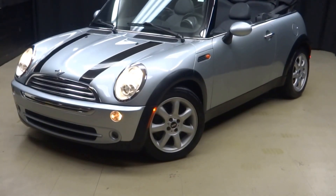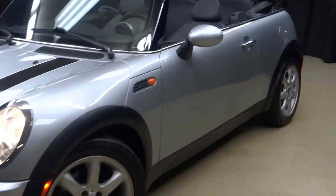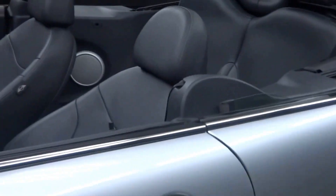All right car shoppers, welcome back to Lexus Wilmington. Just traded in: a 2007 Mini Cooper Convertible.